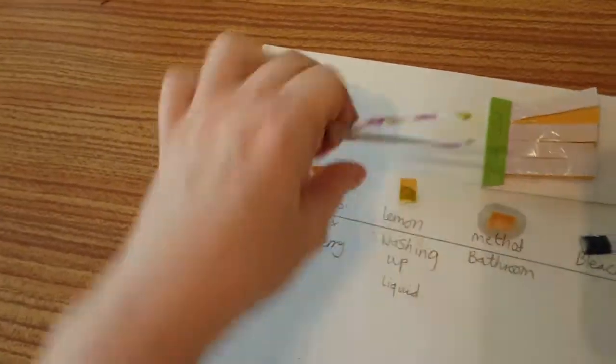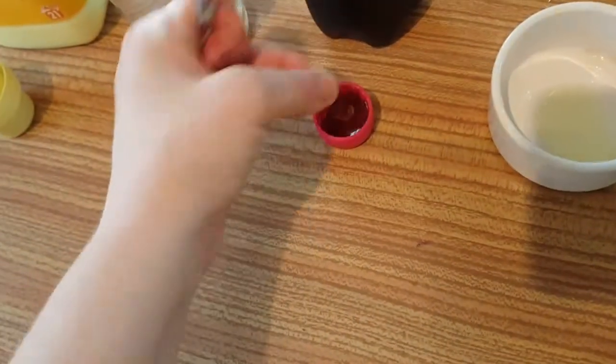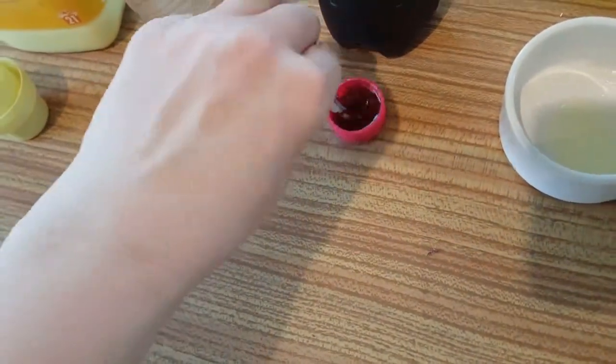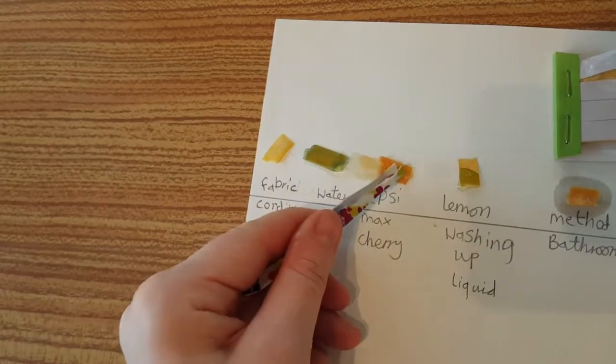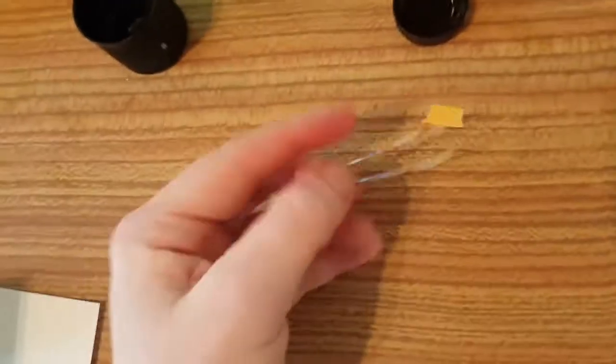I'm going to dip this in Pepsi again to see if we get a better reaction. It all depends on how long it goes in. No, it's still an orange.